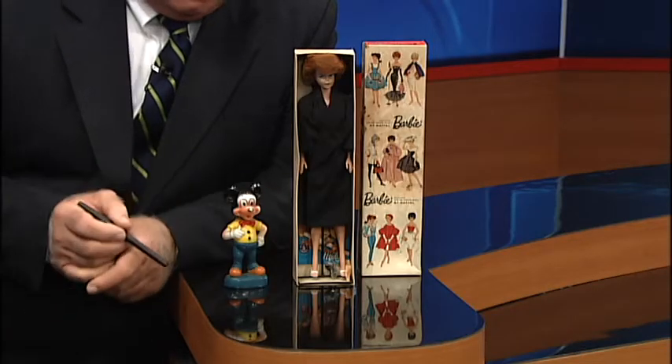Good morning. I'm Jack Minish with NBC2's Trash or Treasure. We've got some vintage toys for you again this morning.